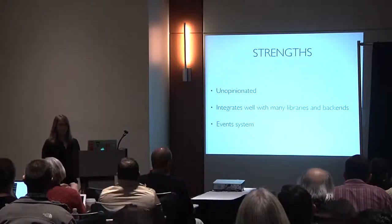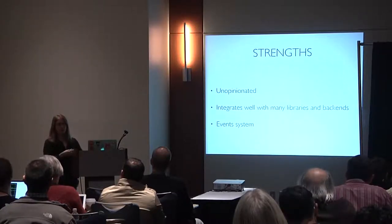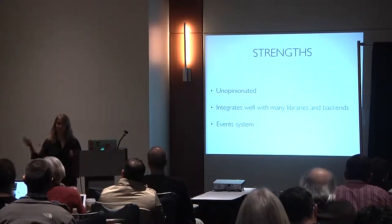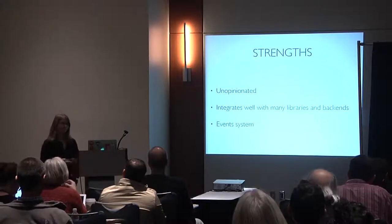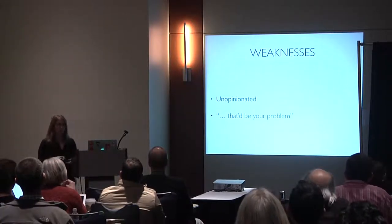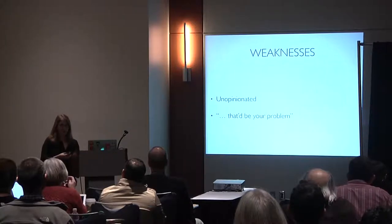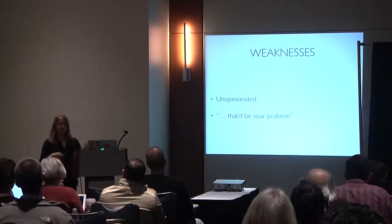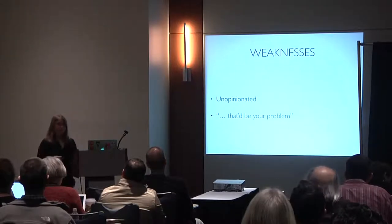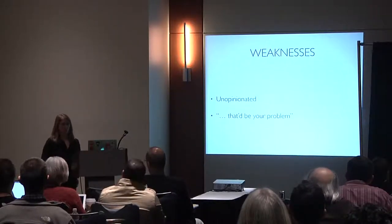Backbone's strengths: it's unopinionated, integrates well with many libraries and backends, and I really like the event system. We've even taken just the Backbone event system and used it in an application on its own because it's all open source. The weakness is also that it's unopinionated — if you want lots of structure, Backbone is not going to give you that. There may not be a 'Backbone way' to do something, which is exciting but can also be a weakness depending on your approach.